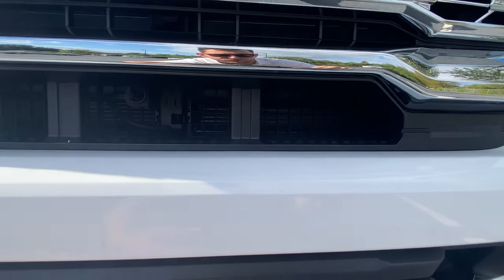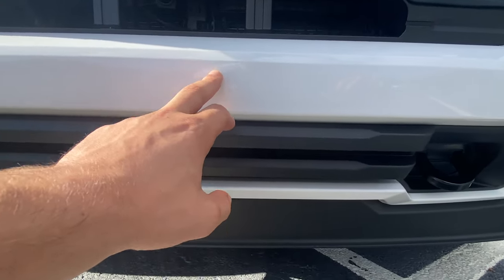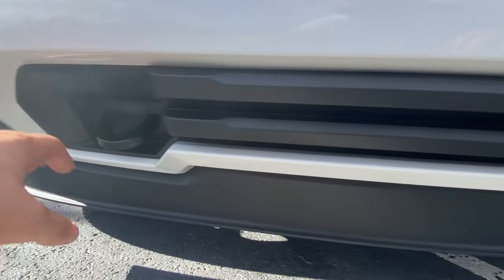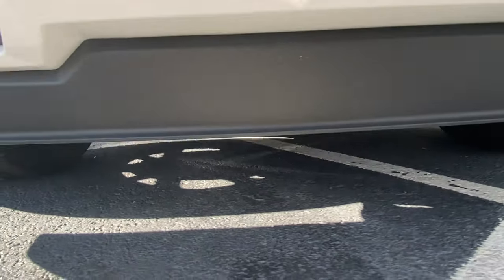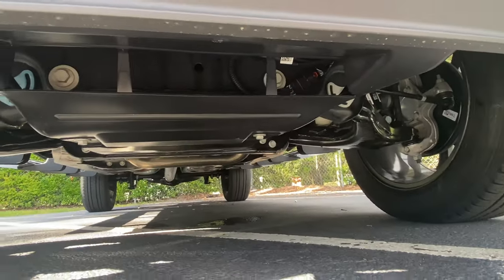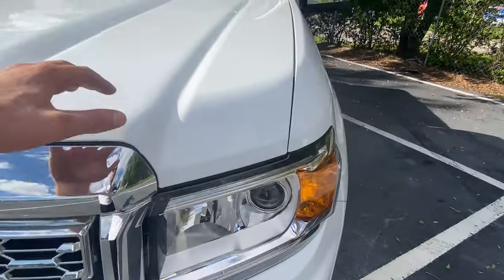The big part about this front end is going to be this massive GMC chrome grille — a lot of chrome, massive GMC logo right here. No front-facing camera unfortunately for this Denali trim. We're still going to have some really high quality materials and a lot of airflow through this grille, with additional airflow down here for the radiator. Since we're going to have the 3.6-liter V6 engine, there's a little flat black down here that contrasts the white paint color pretty well. I do like these tow hooks in the front, which will definitely help get this truck out of some sticky situations if it ends up off-road.